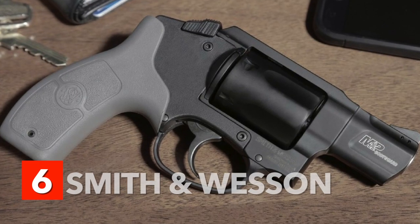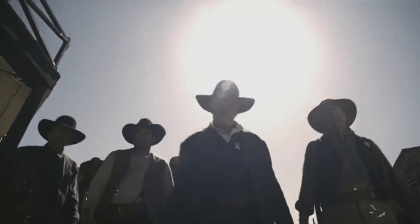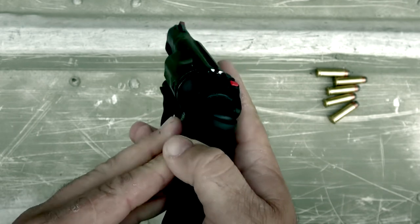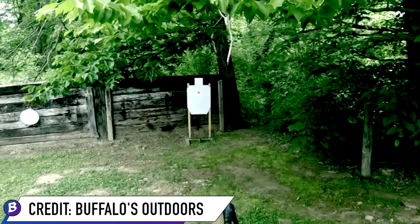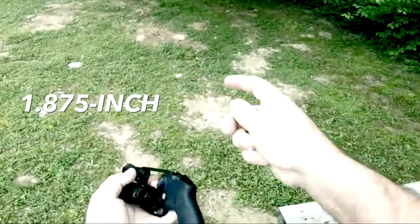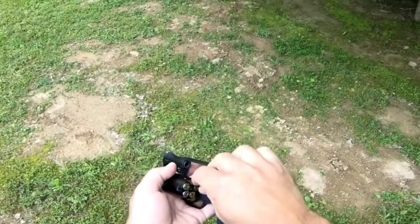Number 6: Smith & Wesson M&P Bodyguard 38. If you are fond of watching thriller movies, you might have seen this revolver in some of them. It completely changes the game, proving that a revolver can be a legitimate carry weapon. The Bodyguard 38 features a one-piece aluminum alloy upper frame, making it very lightweight. Even with .38 plus P loads, it's not bad. A 1.875-inch stainless steel barrel spins off the slug, and the gun holds five rounds total in the cylinder, which is a typical load for revolvers.